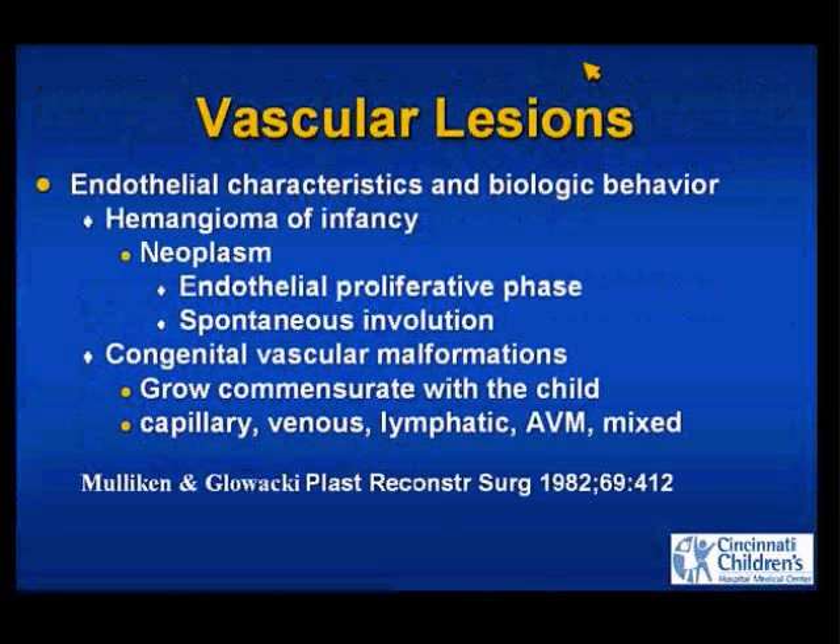Expectant waiting. This is a landmark article published in 1982 by Mullican and Glowacky in Boston, demonstrating the difference between vascular lesions — are they infantile hemangiomas or vascular malformations? They looked at endothelial characteristics and biological behavior. Hemangiomas of infancy are true neoplasms with endothelial proliferation, a proliferative phase, and then a spontaneous involutional phase in most cases.